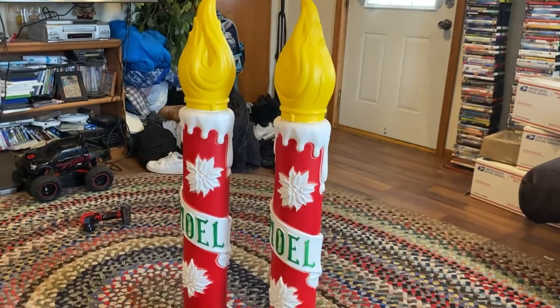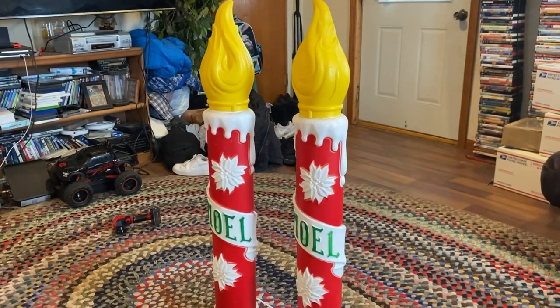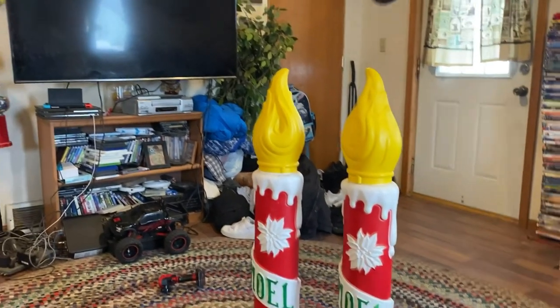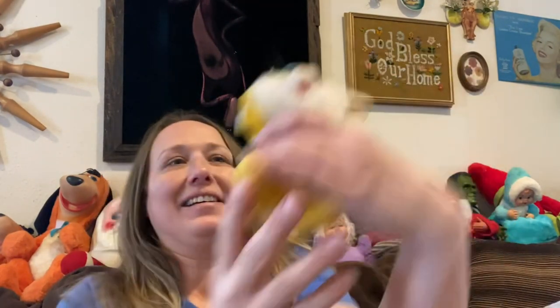The first thing I'm going to show you — I'm going to turn the camera around because they're so big. I got these amazing blow molds. They are 1973 vintage Empire blow mold candles in really, really good condition. They just need a little bit of cleaning and they are good to go. So score — that was a good find!